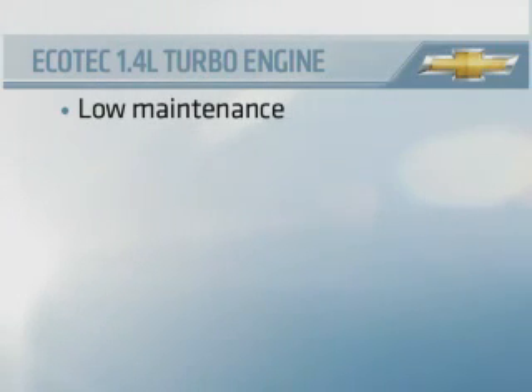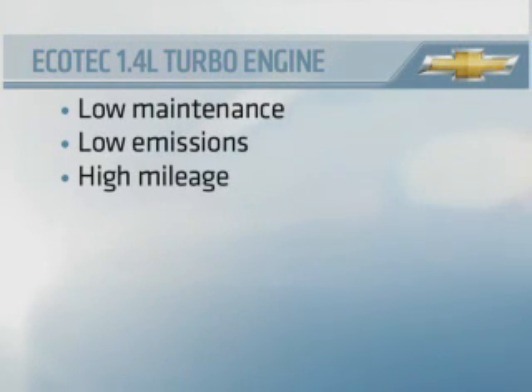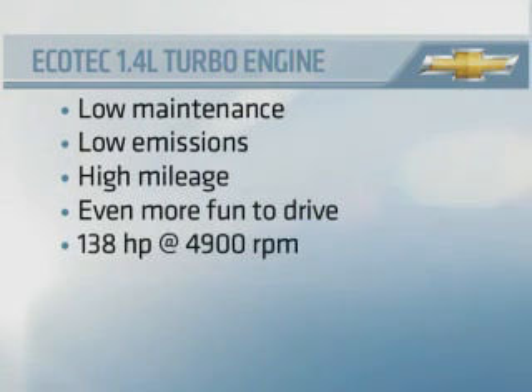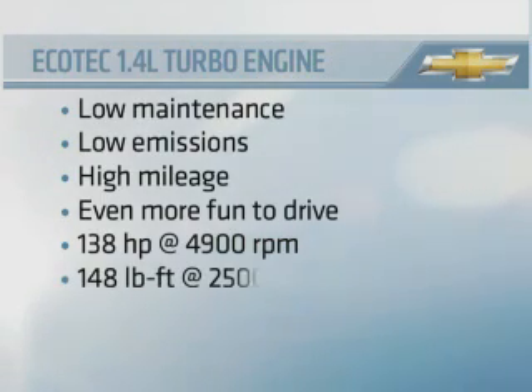Like the Ecotec 1.8-liter, the 1.4-liter turbo was designed to provide low maintenance, low emissions, high mileage, plus a big extra helping of fun-to-drive performance. This exceptionally well-engineered power plant develops 138 horsepower with 148 pound-feet of torque.